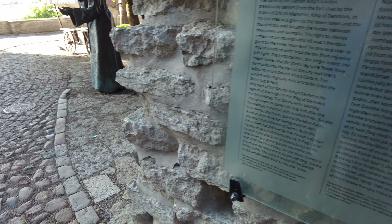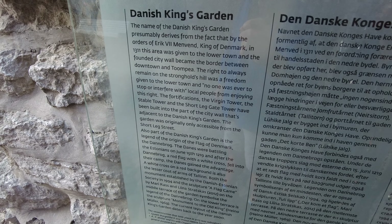Let me show you what we're looking at as far as reading goes. You can read it if you can — hit pause if needed.